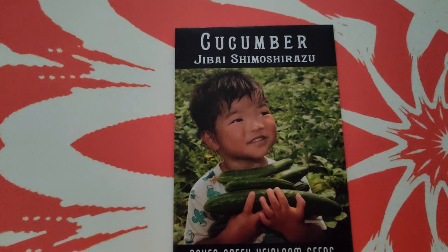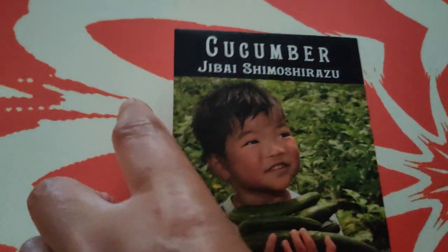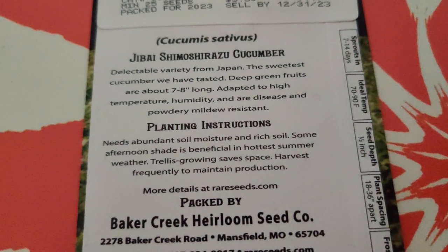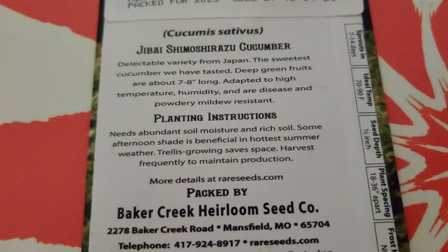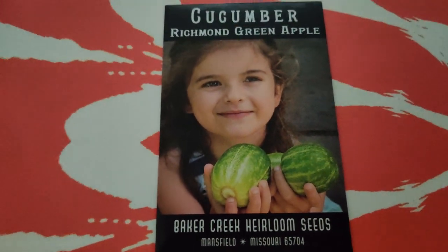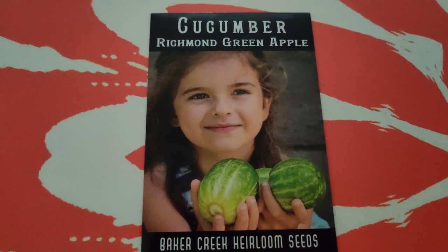Jibai Shimo Shirazu - it's a cucumber and it looks really nice and tender. A delectable variety from Japan - the sweetest cucumber they have tested. Deep green fruits are about seven to eight inches long, adapted to high temperature and humidity, and are disease and powdery mildew resistant. I want to grow lots of those summer crops.